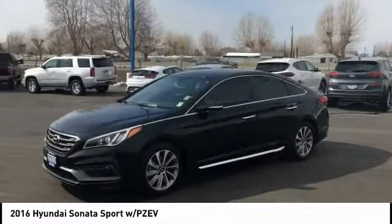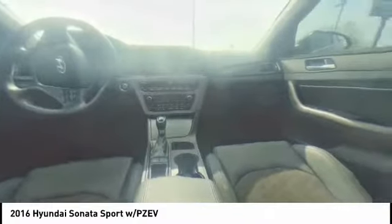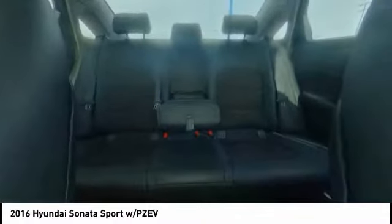Here are some of this vehicle's great options: Traction Control, Stability Control, Bluetooth, Passenger Airbag, Air Conditioning, Front Wheel Drive, Driver Airbag, Automatic Transmission, Cruise Control, and Tilt and Telescopic Steering Wheel.